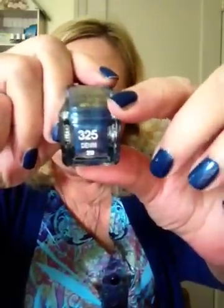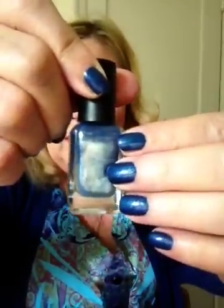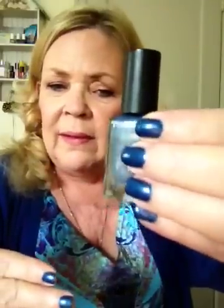I have my list organized alphabetically by company, and my Barry M's are all organized alphabetically as well. Number 11 on my list was Barry M, and the color is Denim — it's number 325. This could not be a better name for this polish; it just looks like a good pair of blue jeans. I think it's a great color.